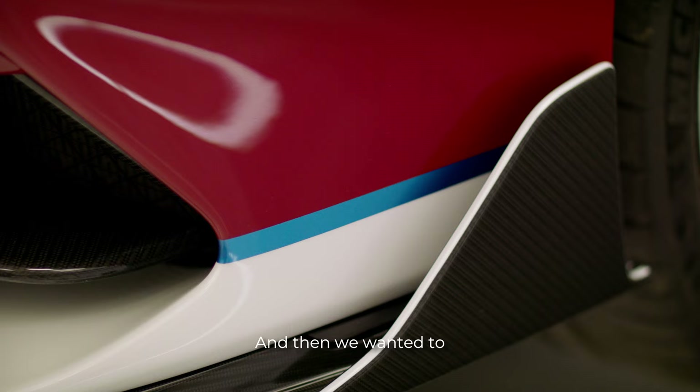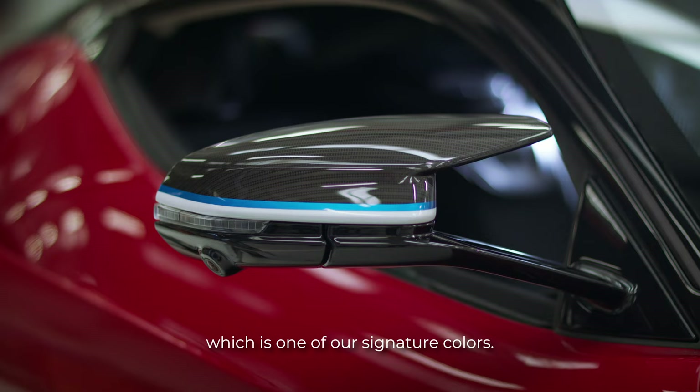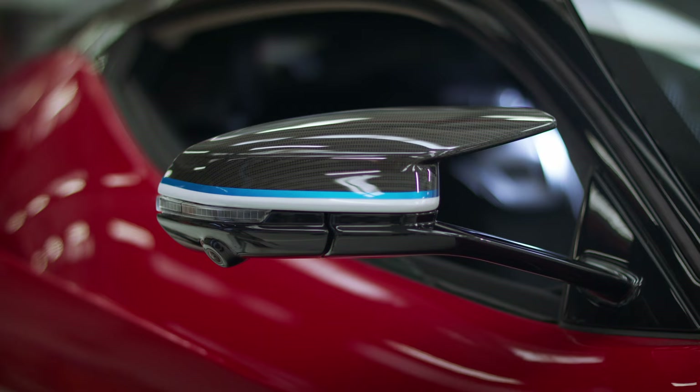It's a color that when it is in sunlight gets a totally cool reflection against the warm red — and it's really unexpected. And then we wanted to have the Iconica Blue, which is one of our signature colors, and the Cistrier White. And finally the gold was a choice that came naturally again because it's the color of victory, the color of the champion.